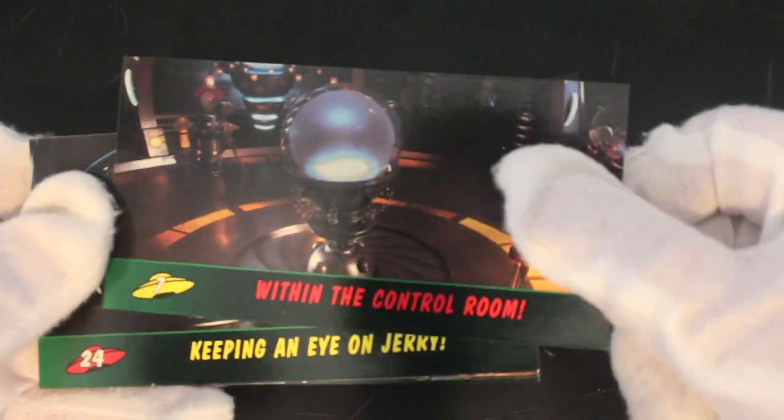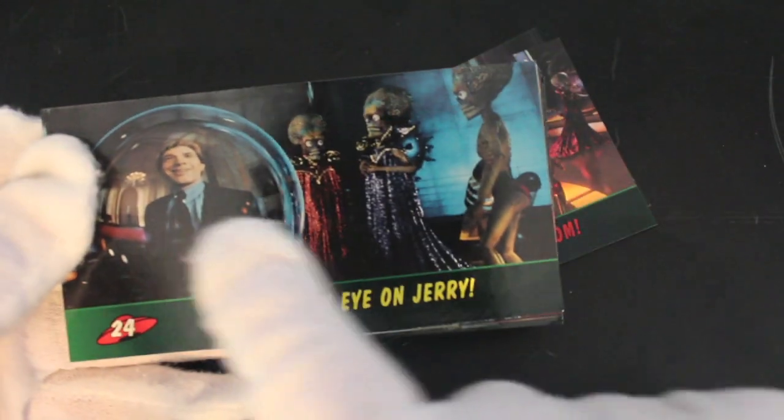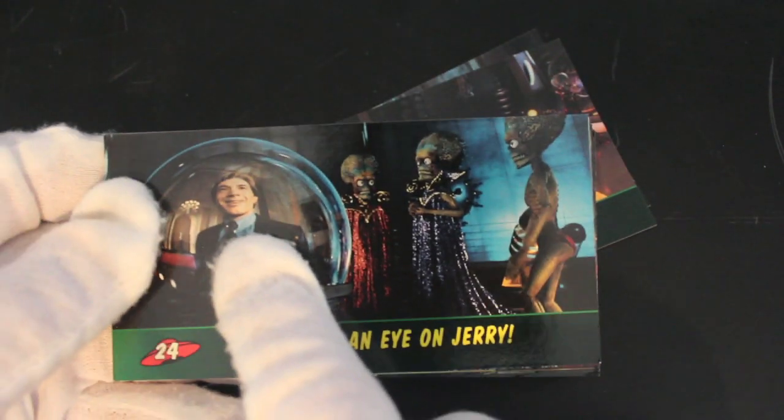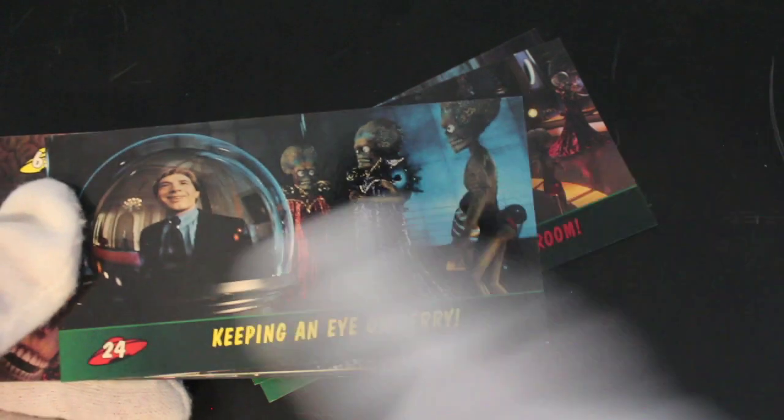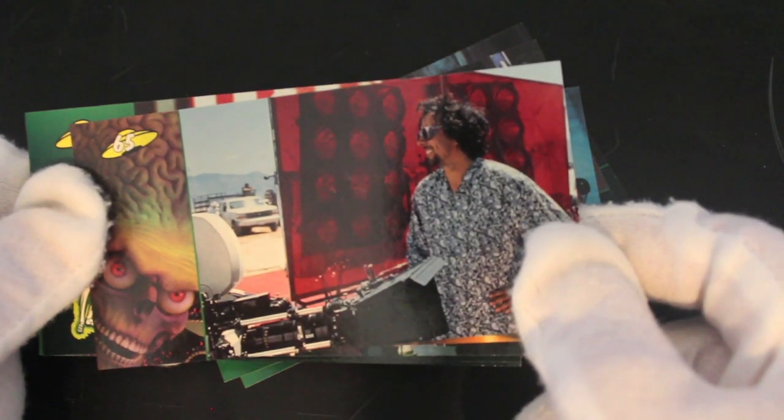Within the control room — look, Martin Shaw! Yeah, great comedian, hilarious. I wonder how many trading card series he's been in, because I don't know if he's been in that many films that would warrant a trading card series.